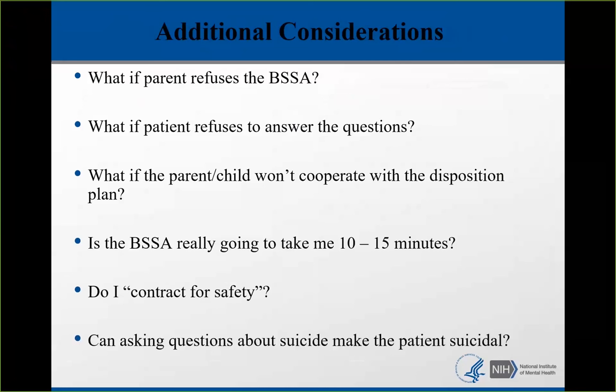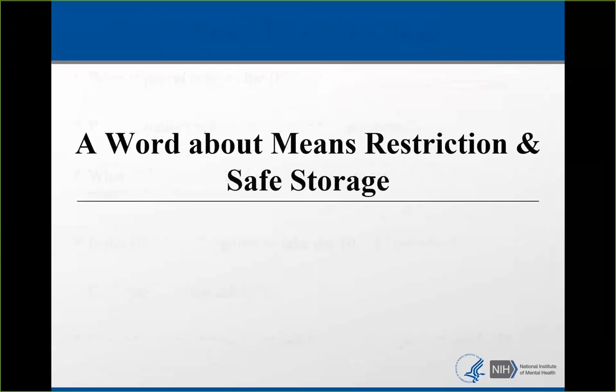Can asking questions about suicide make the patient suicidal? Asking questions about suicide does not put thoughts into anybody's head — there are at least four research studies that refute this. In fact, the best way to stop someone from killing themselves is to ask directly: 'Are you thinking of killing yourself?'